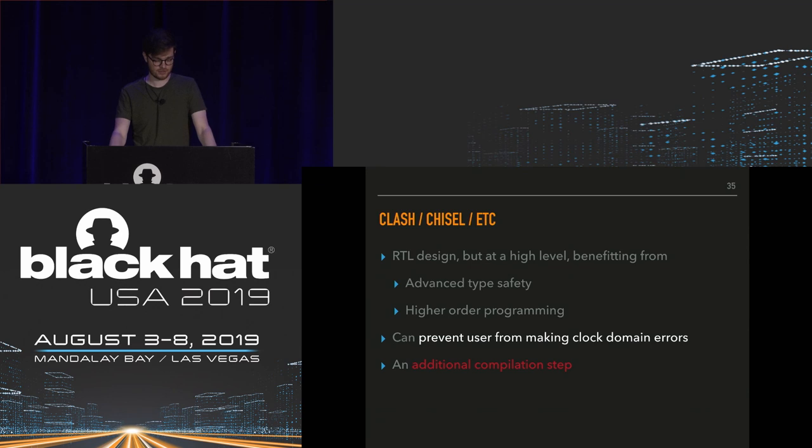One major benefit of newer tooling is it can prevent clock domain errors. For our use case we have PCI Express running at one clock domain, SPI running at a different clock domain, and logic in the middle running at a third. If you're not careful transferring data across clock domains, you can introduce metastability issues where signals appear to have different values at different places — the result becomes dependent on the physical length of wires in the FPGA. Some newer tooling has specific type safety that prevents these issues. The downside of the additional compilation step is that when things go wrong, it can be harder to locate where in the stack it went wrong.